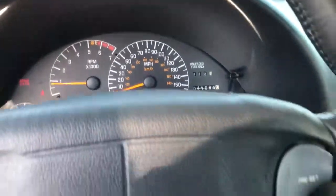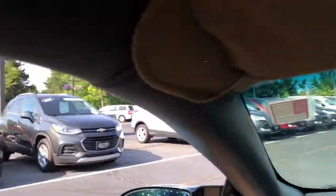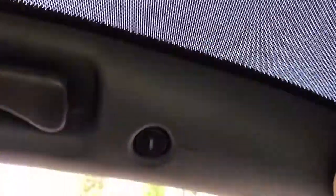41,984 miles is what's currently on the clock. And you do have the t-tops — the t-tops here are a nice little option too.